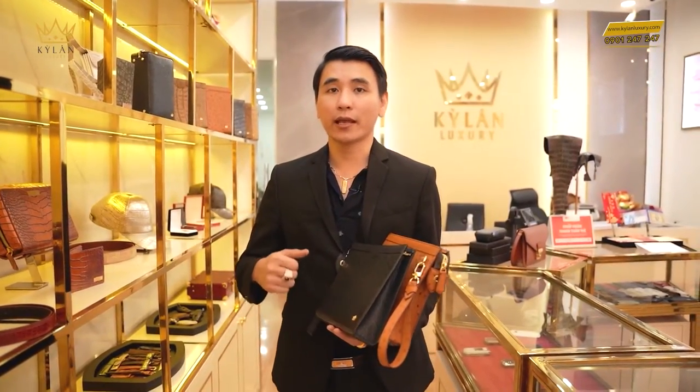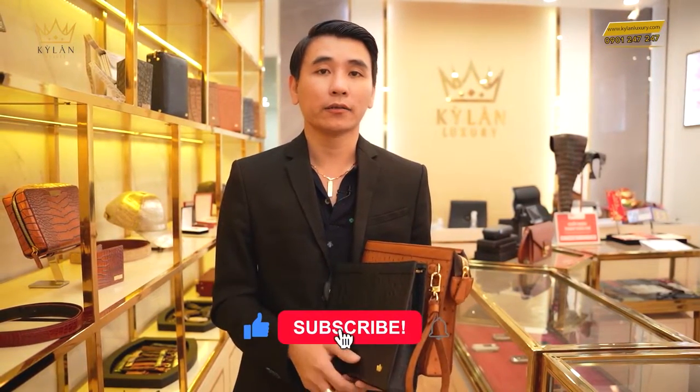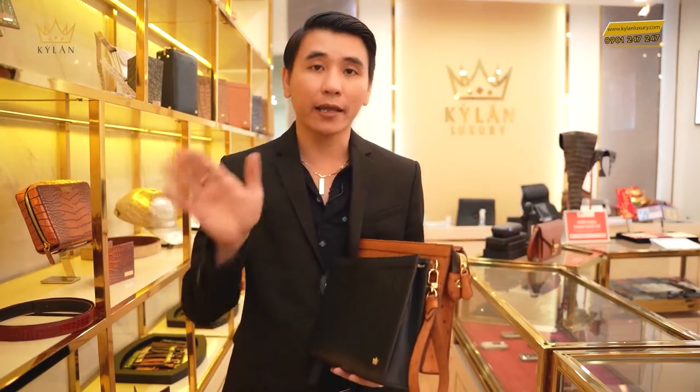Như vậy là Kỳ Lăng đã giới thiệu về sản phẩm túi lít da đà điểu, cũng như tất cả những sản phẩm đồ da — Kỳ Lăng đang chuyên về đồ da cao cấp Luxury đẳng cấp đỉnh cao. Một lần nữa Kỳ Lăng trân trọng cảm ơn tất cả quý khách đã dành thời gian xem clip. Chúc toàn thể quý khách thật nhiều niềm vui, sức khỏe và luôn luôn thành công và đồng hành cùng với Kỳ Lăng Luxury. Hãy subscribe cho kênh để không bỏ lỡ những video hấp dẫn về những sản phẩm đẳng cấp đỉnh cao sắp tới. Kỳ Lăng kính chào, tạm biệt và hẹn gặp lại.